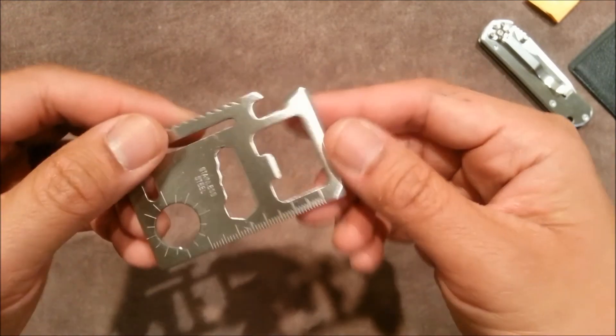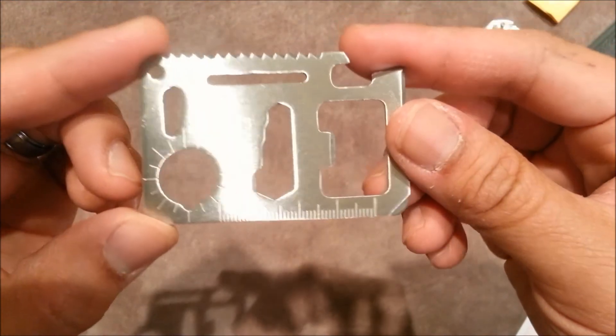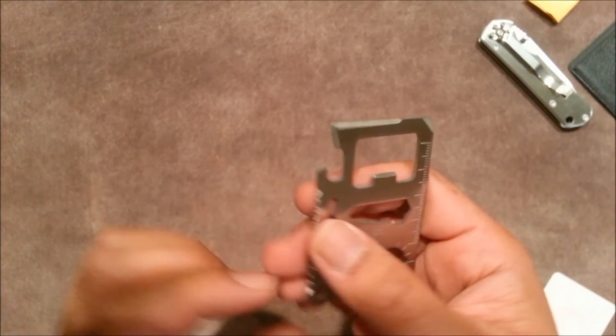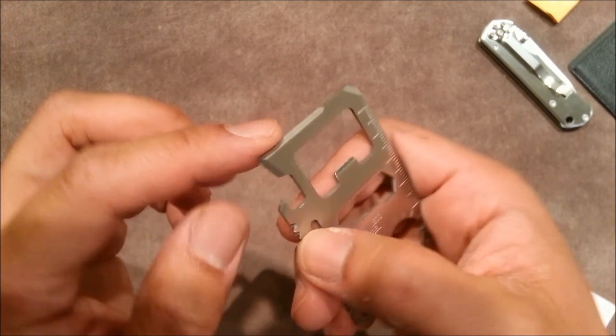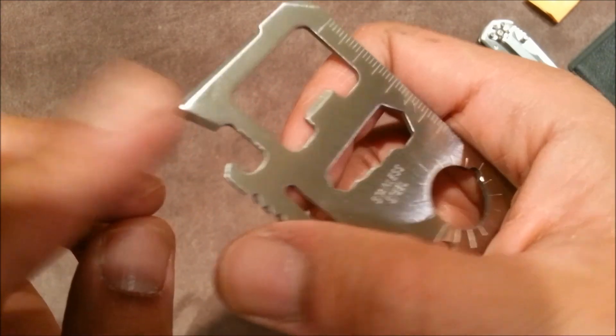There's a lanyard hole, and some sort of ruler on the side. And I guess this is a can opener — yeah, it's like a can opener right here.